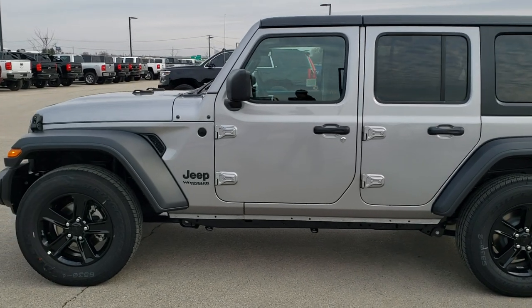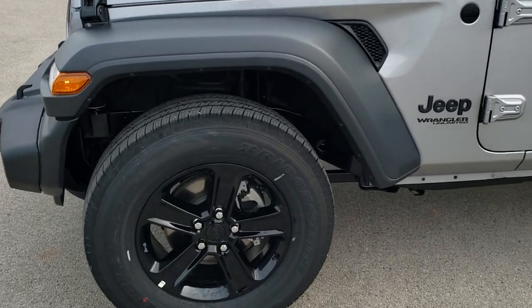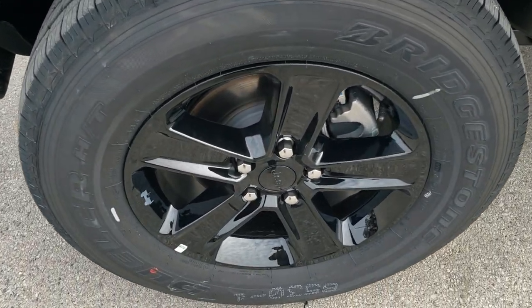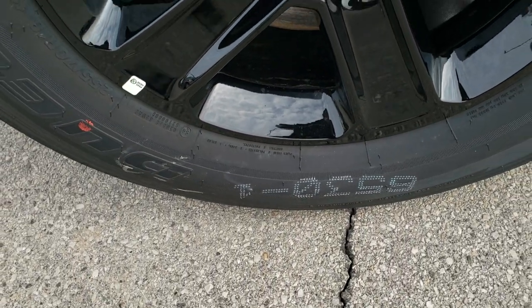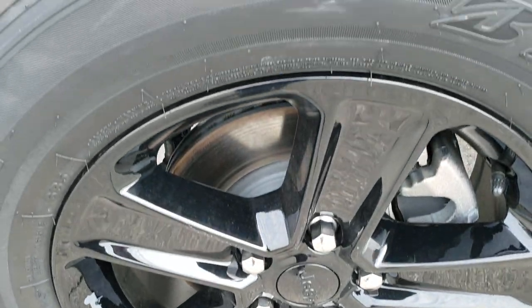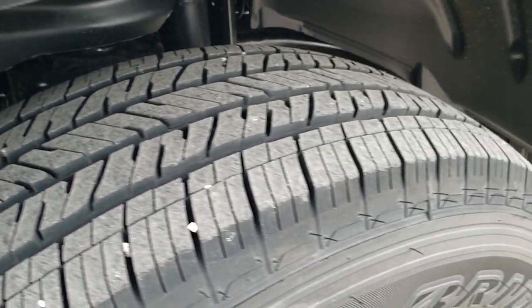If you want to check out all the photos, in the upper right-hand part of the screen is a link right to our website. Click that and check us out there. It comes with the 18-inch black painted alloy rims, part of the Altitude Package, and Bridgestone Dueler HT tires. These are 255/70R18s, and they have a highway tread pattern to them.